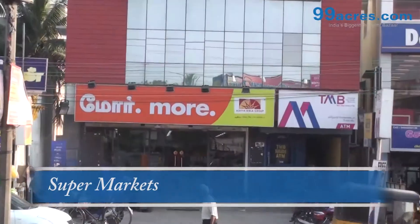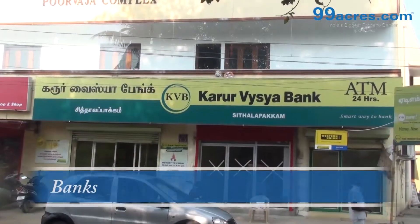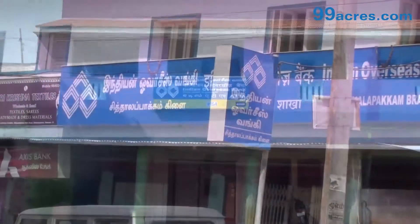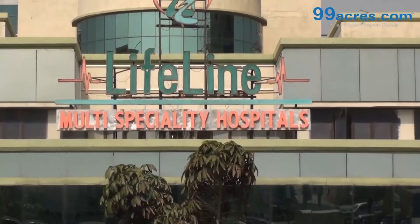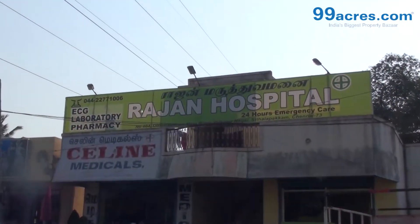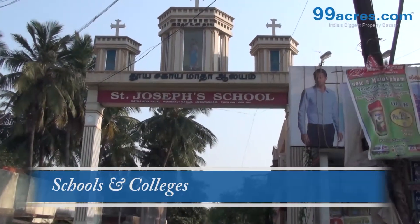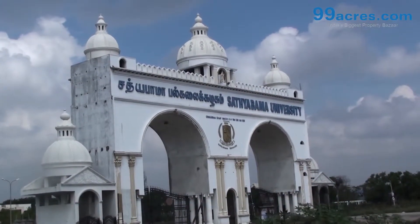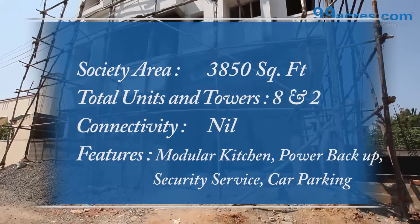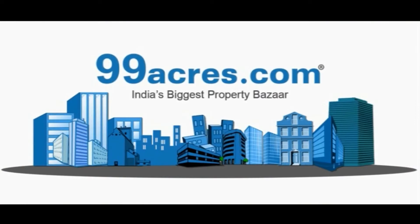Supermarkets are close by. Private and government banks are nearby. Hospitals are close by. Schools and colleges are nearby. Corporate offices are also in the vicinity.